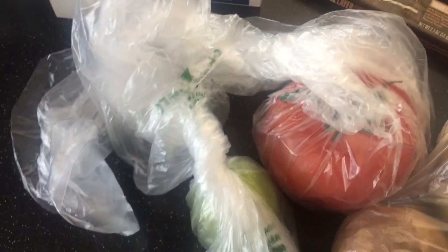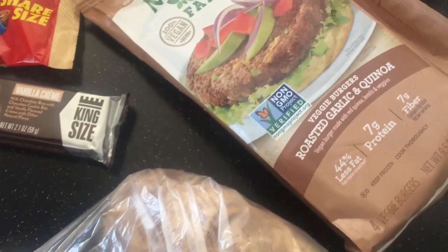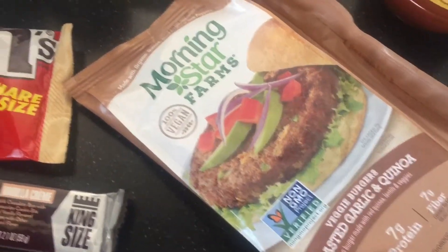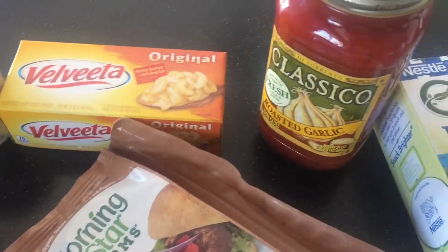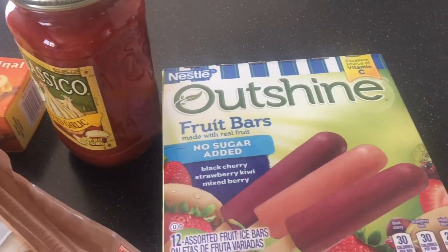I can't explain why I got these — there's really no good reason, but they were good. I got some limes, a tomato, some potatoes. These are my favorite roasted garlic and quinoa veggie burgers — they're so good, if you haven't tried them go try! I also got some Velveeta and cream of onion soup for a recipe.